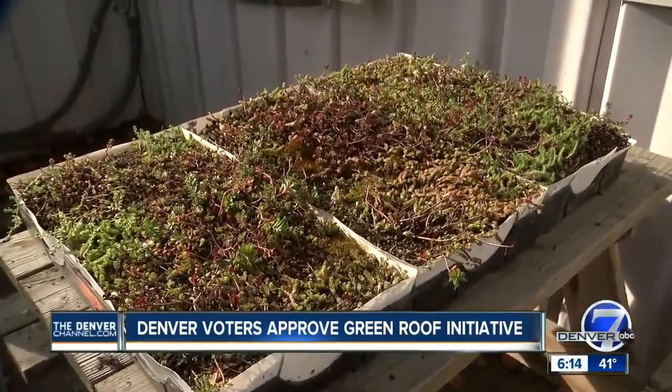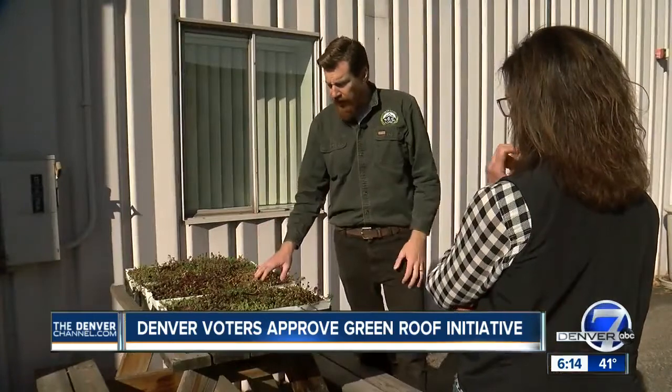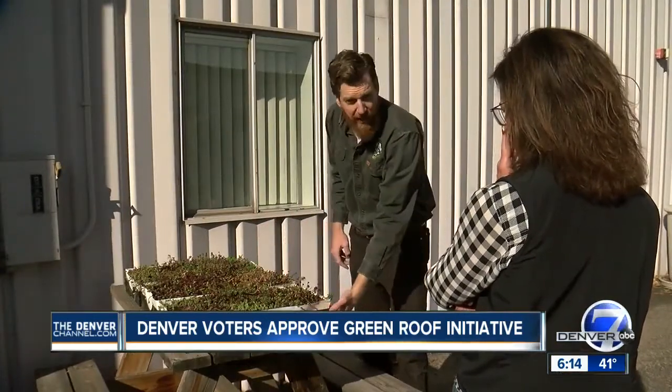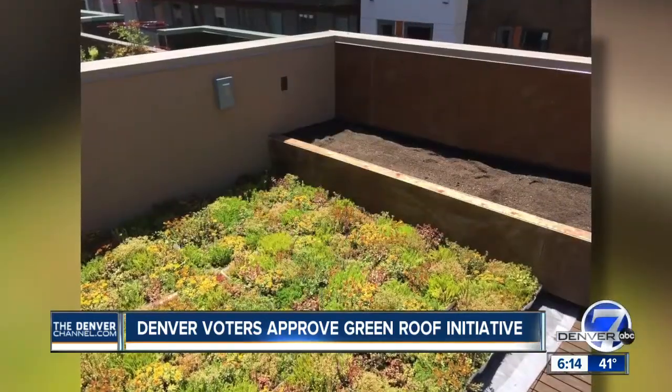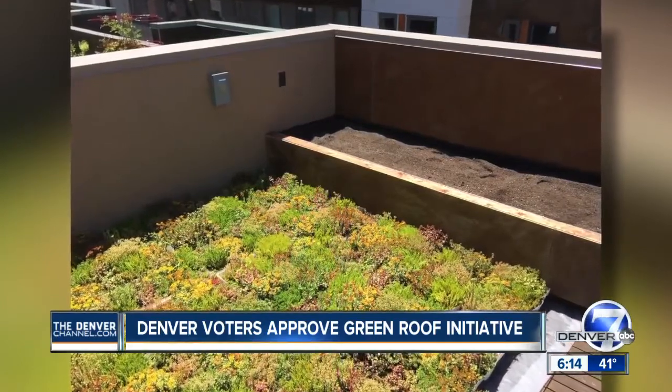It's very different on a roof than it is on the ground. We have a lot of wind, a lot of sun, and we don't have a lot of ability to retain water. Fertilization, weeding, watering, and the regeneration of any dead plants are all part of the upkeep and cost.